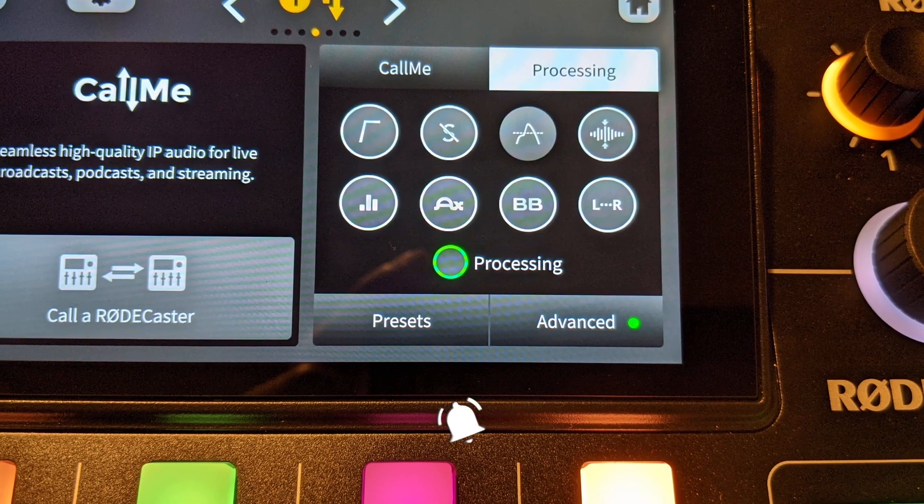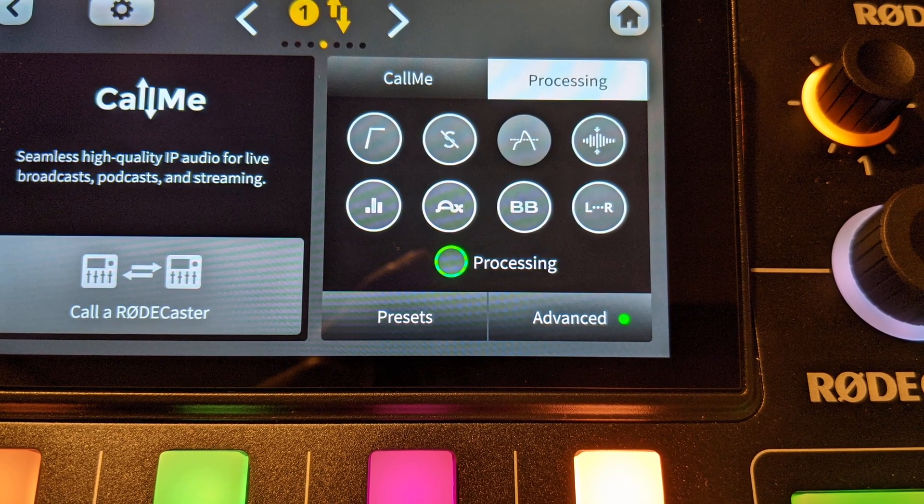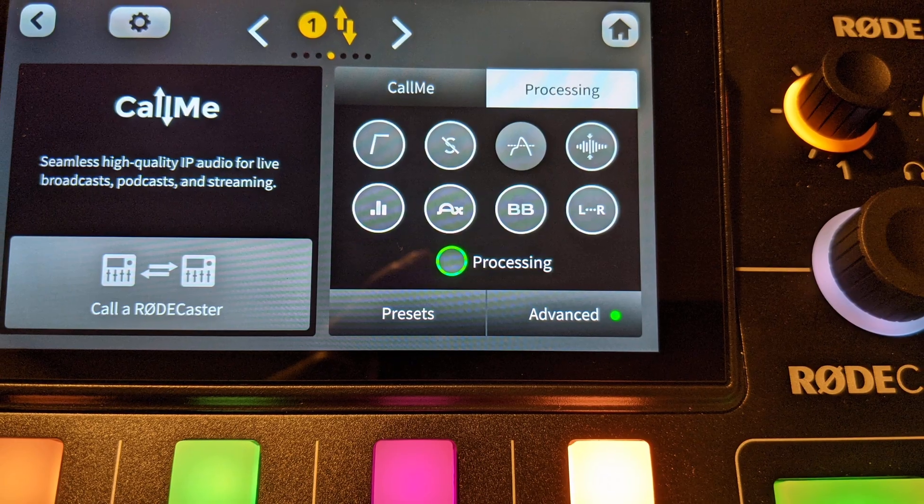Finally, for public consumption, the Rodecaster's Call Me service is ready for prime time. For the past several months, I've been in the beta program, but now I can officially talk about everything.